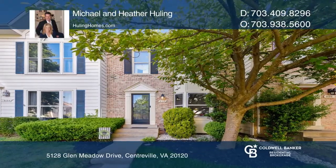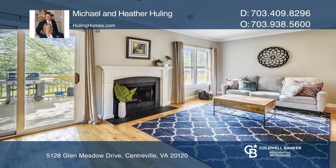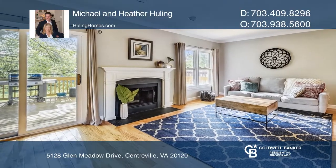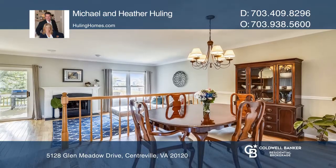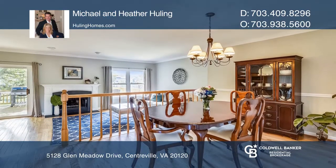Welcome home to Sully Station. This turnkey townhome offers a versatile floor plan featuring two master suites, two fireplaces, and stunning hardwood floors on the main and upper level living areas.